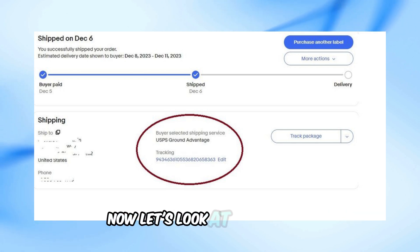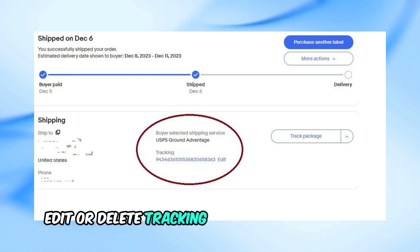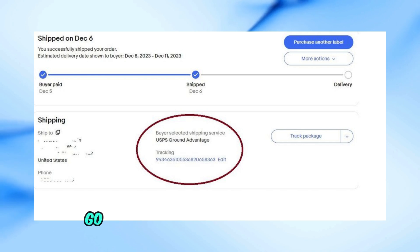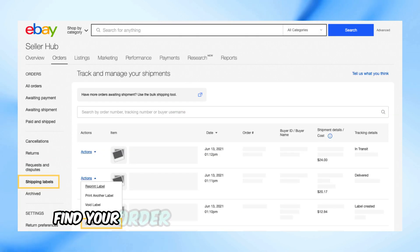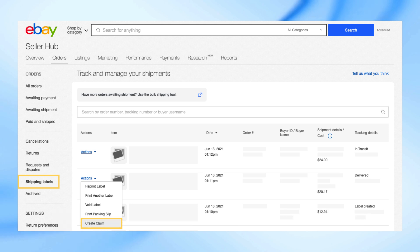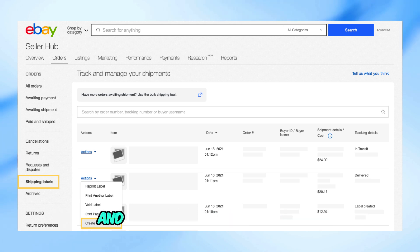Now let's look at how to add, edit, or delete tracking details using Seller Hub. Go to the Orders page in Seller Hub, then Paid and Shipped. Find your order and check the box next to it. Click the Dispatch drop-down menu and select Add Tracking Number.